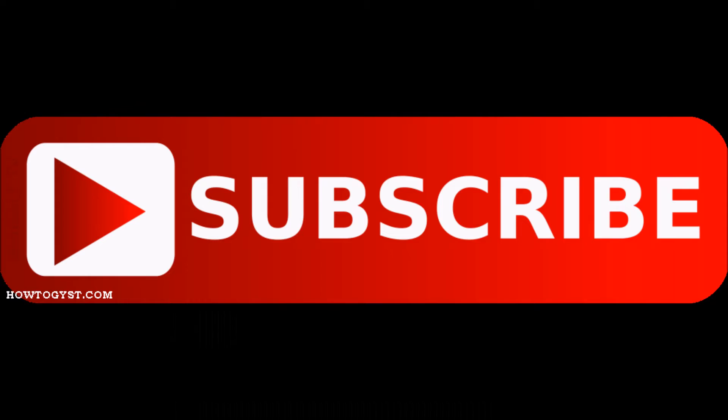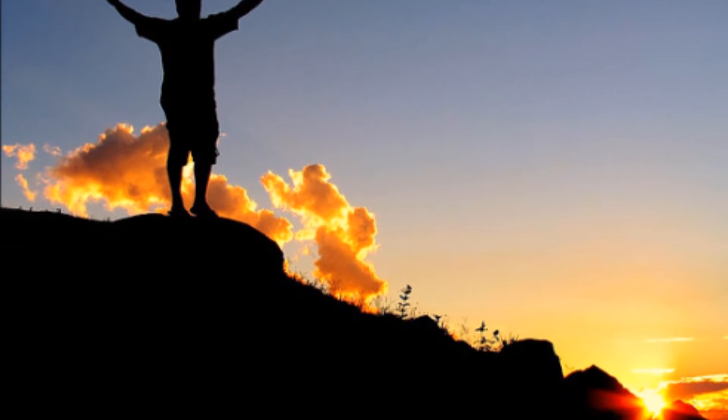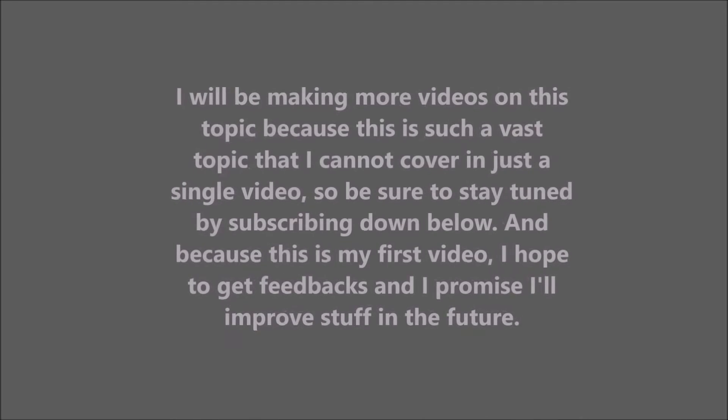Hey guys, it's Dr. M. Today on this video I am going through a few pro tips to help you with your studies. But before that, be sure to smash that subscribe button because it really motivates me. And if you have not checked out my previous video on how to get started with studying, be sure to check that out before you watch this video. I will be linking it in the description.